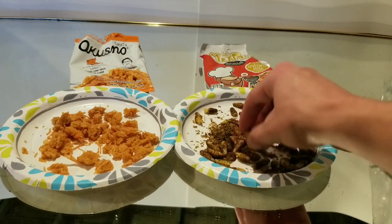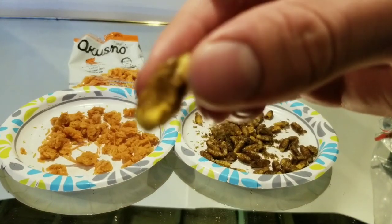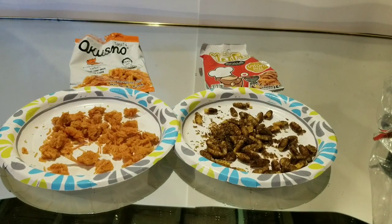Now I got to try some of these edible silkworms. I know bugs are supposed to have a lot of protein. I really don't like it. It's not because they're bugs — I just don't like the flavor of it. I honestly cannot even taste the barbecue. You can just taste the silkworm.